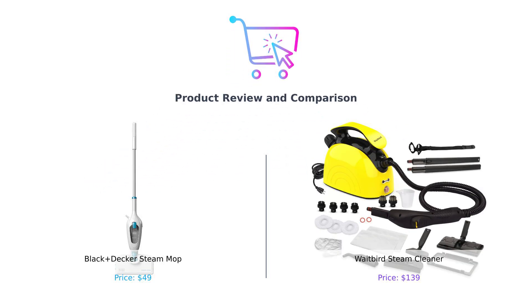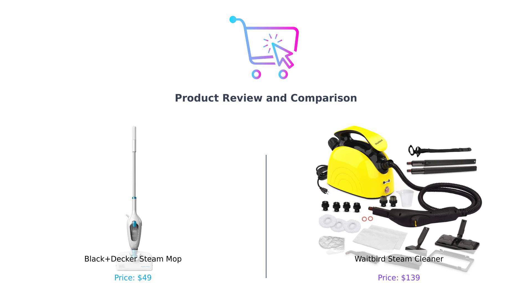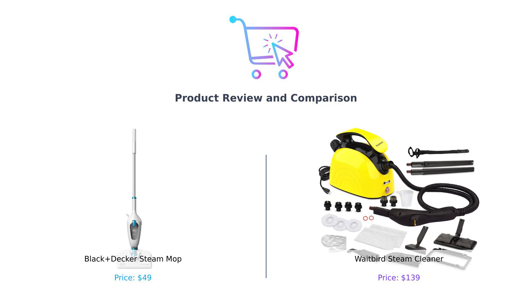Upbeat music plays as the camera zooms in on the two products: the Black & Decker Steam Mop on the left and the Waitbird Steam Cleaner on the right. Welcome to another exciting comparison. Today, we're diving into the steamy world of cleaning appliances with a face-off between the Black & Decker Steam Mop and the Waitbird Steam Cleaner. Let's see which one comes out on top in our cleaning showdown.